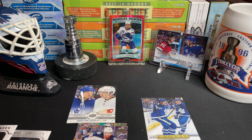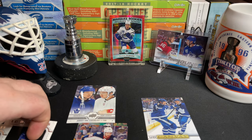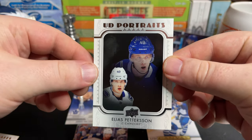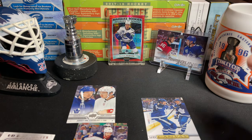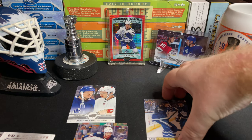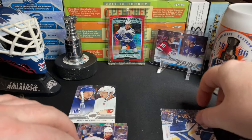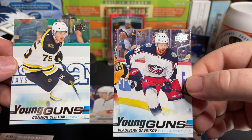Unfortunately, we didn't get our Hughes brothers. We did get a nice UD Portraits of Elias Petersen — a good-looking card — and a little canvas. Our two Young Guns were Clifton and Gavrikov.